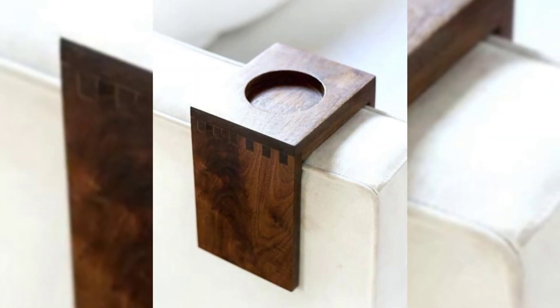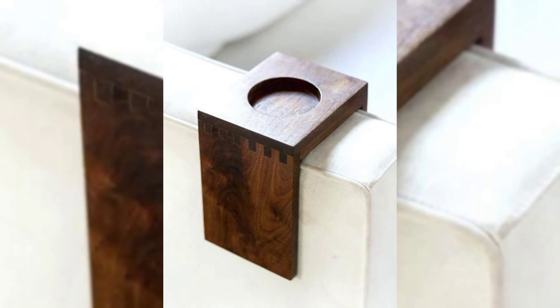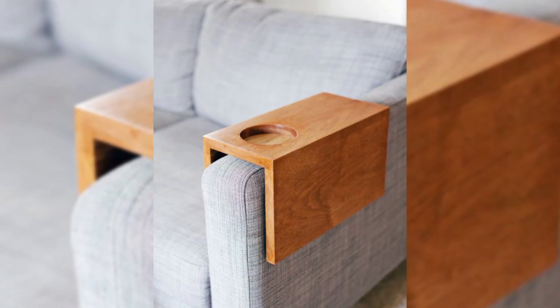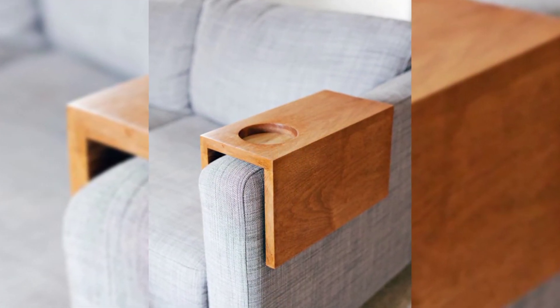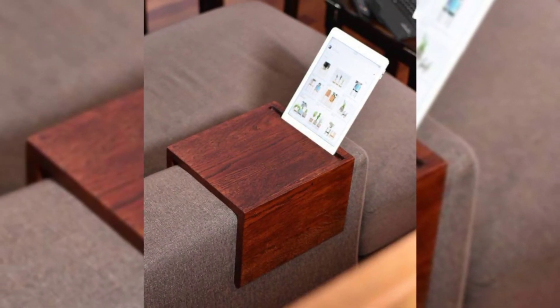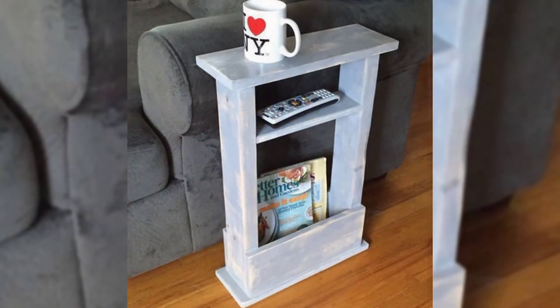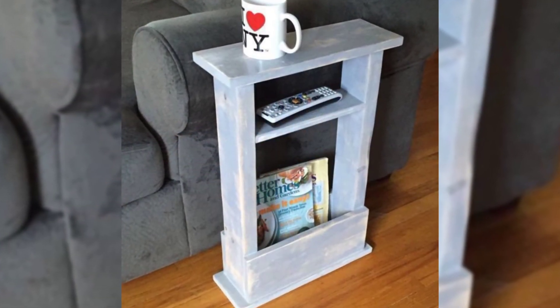A Sense of Space. Soft grey tones and crisp white details bounce light around this contemporary living room. Pale wooden furniture also helps to keep the room looking bright and airy.